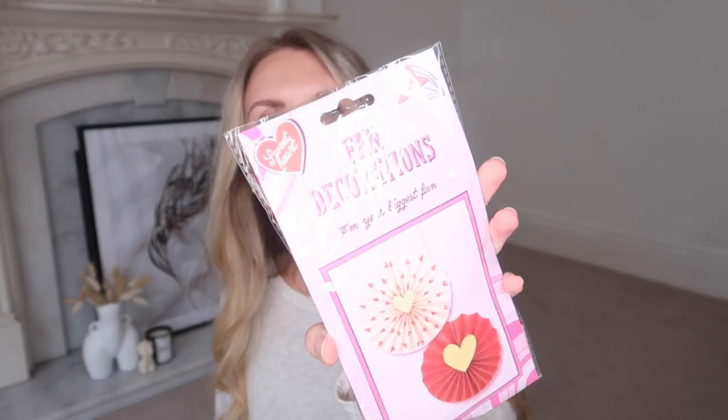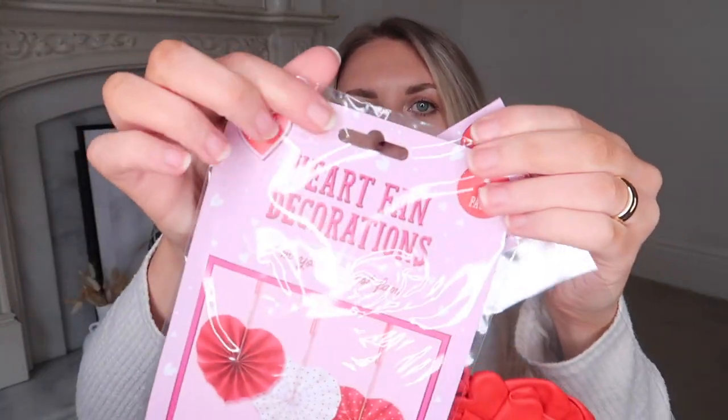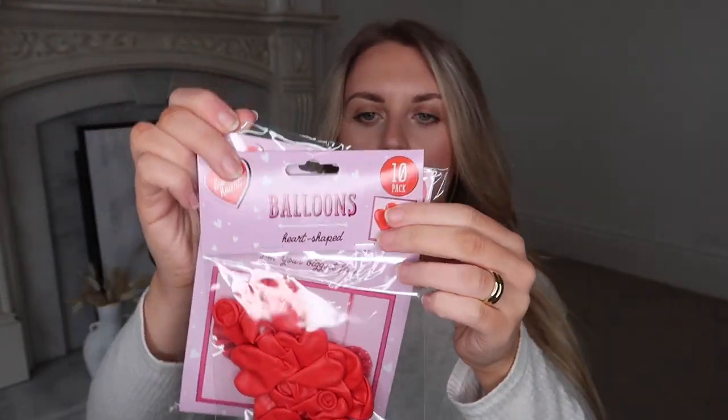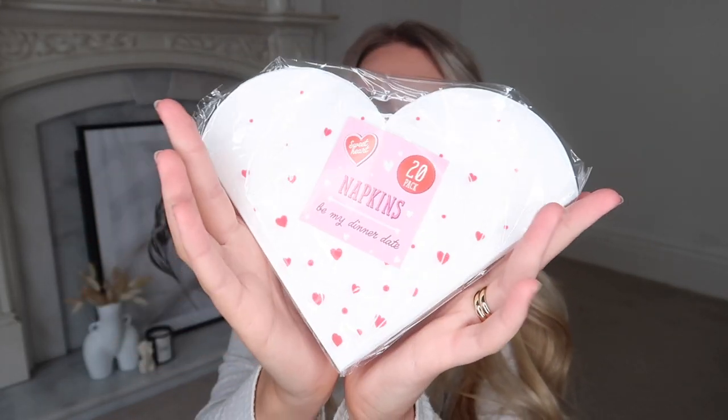I also got some fun Valentine's Day decorations — we've got fan decorations, I love the pink one with red love hearts and a gold heart in the middle. I also picked up some heart fan decorations and some balloons. We'll see how Barney gets on with these because he's yet to see a balloon — he might pop them all or be scared of them, which could be fun to vlog. And for Valentine's Day breakfast, I got some cute little heart-shaped napkins — white with little red love hearts and polka dots on.